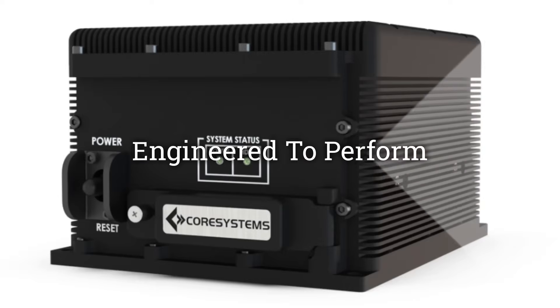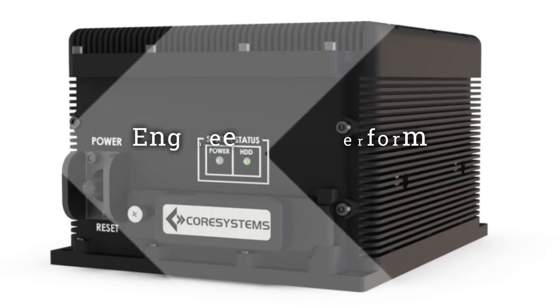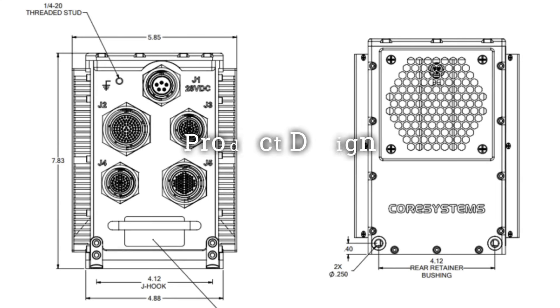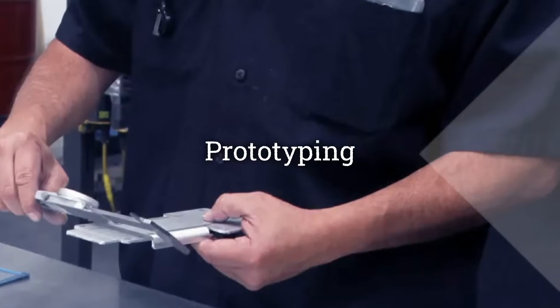The engineering team at Core Systems partners with clients to develop a strategic path for product realization in order to create a rugged, innovative design. Our vertically integrated facility enables rapid prototyping, accelerating the development cycle.